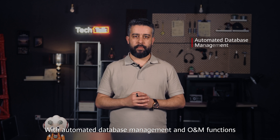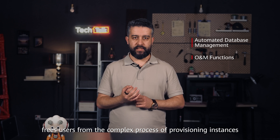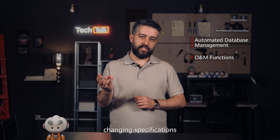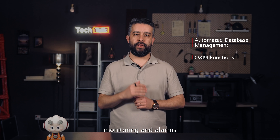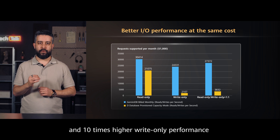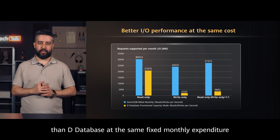With automated database management and OM functions, GeminiDB DynamoDB compatible API frees users from the complex process of provisioning instances, like changing specifications, backup and restorations, monitoring and alarms. GeminiDB provides 40% higher read-only performance and 10 times higher write-only performance than DynamoDB at the same fixed monthly expenditure.